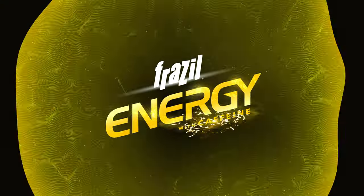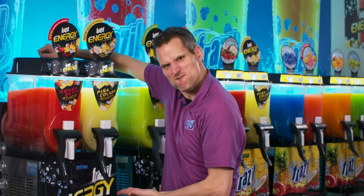Hi, Sam here at Frazzle, and I have a question for you. If the greatest slush on earth and the energy drink megatrend had a baby, what would you call it? You'd call it Frazzle Energy. That's right.